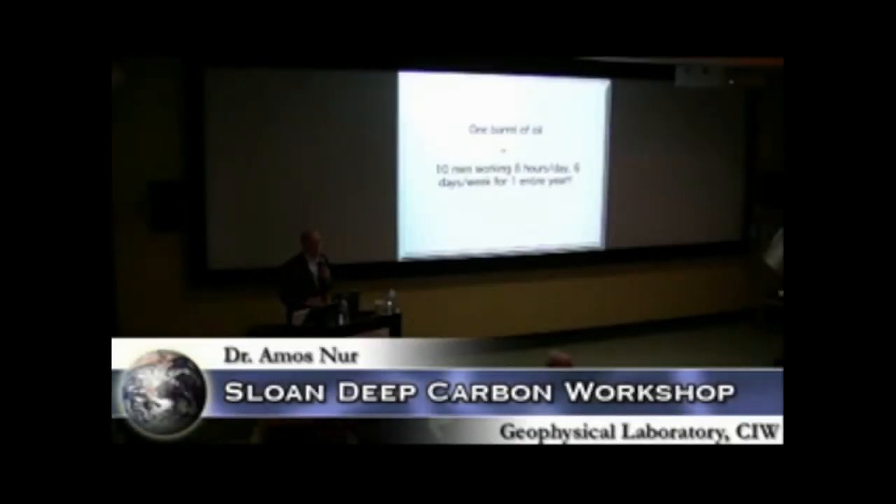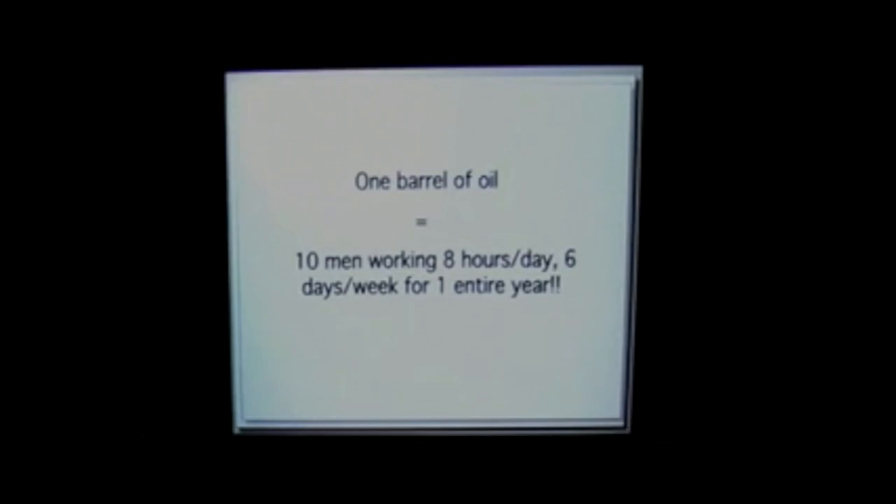Hydrocarbons — specifically oil. Why is oil so amazing? Because one barrel of oil, if my calculations are right, is about equivalent to the work done by ten people, eight hours a day, six days a week, for an entire year. That's approximately the calorie content of a barrel of oil. And that is the reason that oil and natural gas and coal have become so crucial and central to life in the 20th and 21st century.